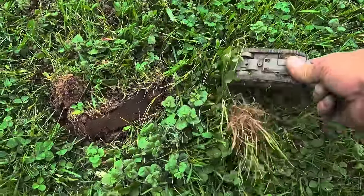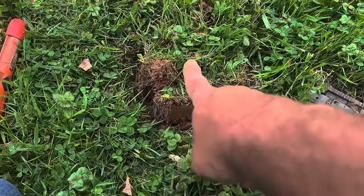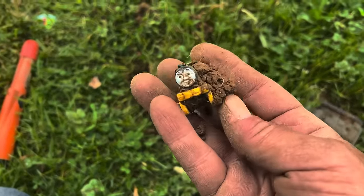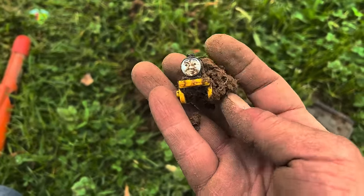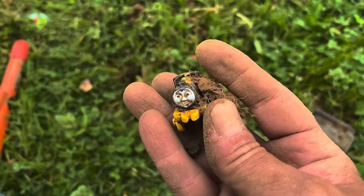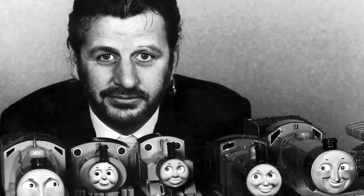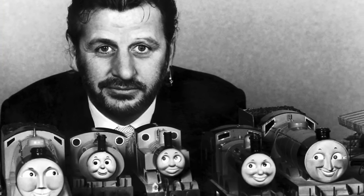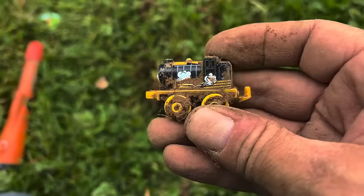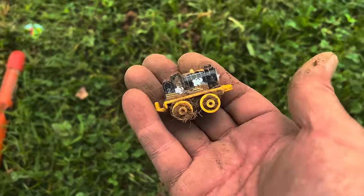Right next to where I found that tank, I had another signal — got the lash, flipped it up only an inch, and got my first ever Thomas the Tank Engine. I remember Ringo Starr was on that show when my kids were little. There was Thomas and Percy — I don't remember them all. I'm hoping to find things much older than that, but still an interesting piece. Don't find a lot of Thomas stuff.